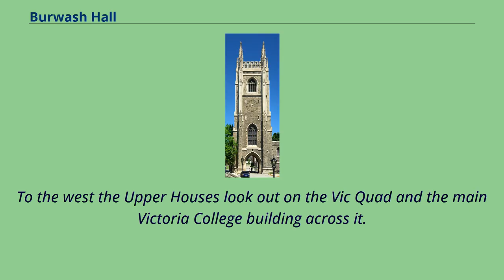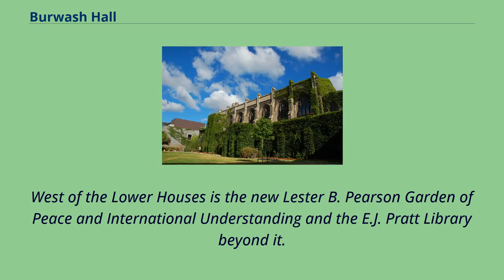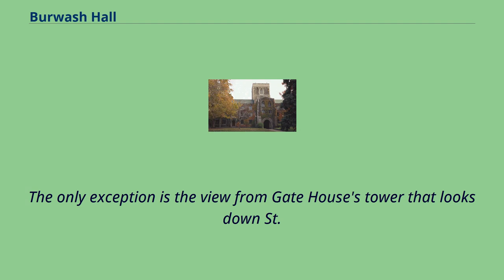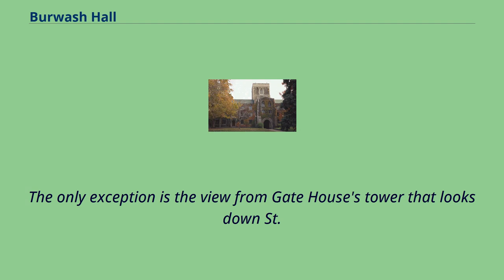To the west the upper houses look out on the Vic Quad and the main Victoria College building across it. West of the lower houses is the new Lester B. Pearson Garden of Peace and International Understanding and the E.J. Pratt Library beyond it. From the eastern side of the building, the upper houses look out at Raul Jackman Hall and the lower houses see the street. The only exception is the view from gate house's tower that looks down St. Mary's Street.